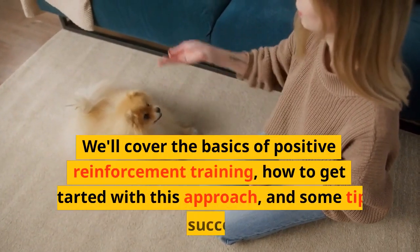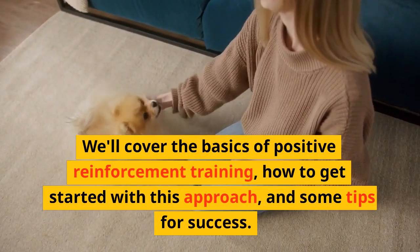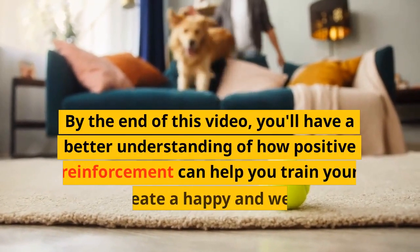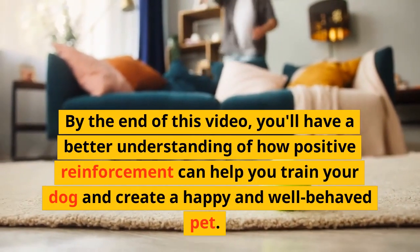We'll cover the basics of positive reinforcement training, how to get started with this approach, and some tips for success. By the end of this video, you'll have a better understanding of how positive reinforcement can help you train your dog and create a happy and well-behaved pet.